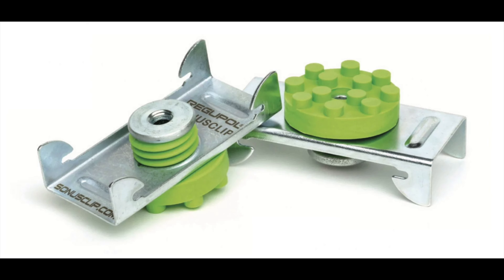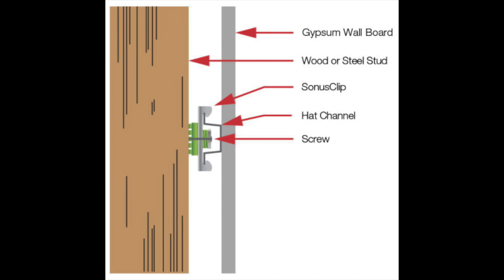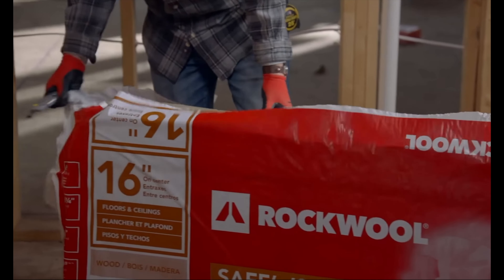Number thirteen is sound isolation clips. They're a bit more expensive than resilient channel but easier to install and harder to mess up. They also perform better at reducing sound than resilient channel. You just install the drywall over the clips, and each clip is rated to support over 30 pounds — so you can add two layers of drywall without issue. A pack of 50 is around $100.